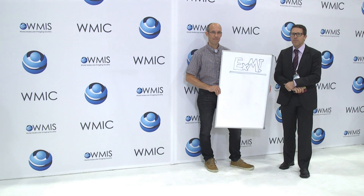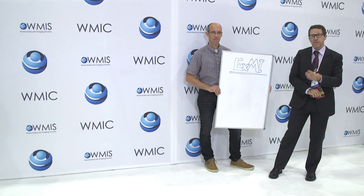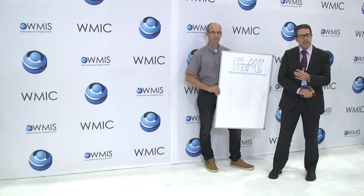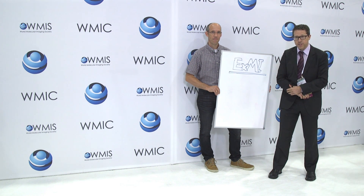Hi guys, we are the EXME lab from Aachen in Germany and we do a lot of cancer research and develop new diagnostics and therapeutics. In the next minutes I will tell you how that works.